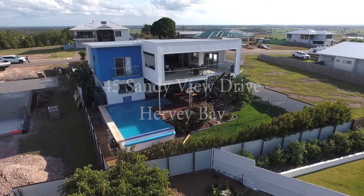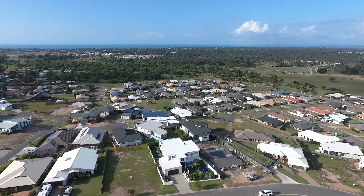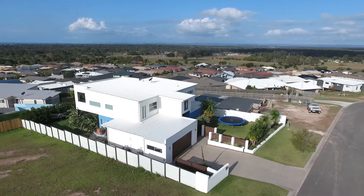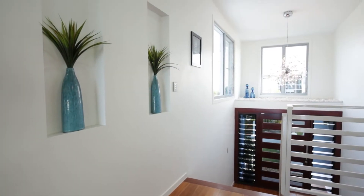45 Sandyview Drive has been perfectly positioned and designed to take full advantage of what are certainly some of the best sea views on offer anywhere in the bay. The sharp modern architectural lines from the street view are just a hint of what's in store as you enter this very aesthetically pleasing space for the first time.